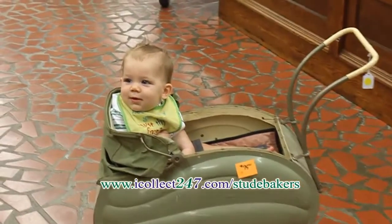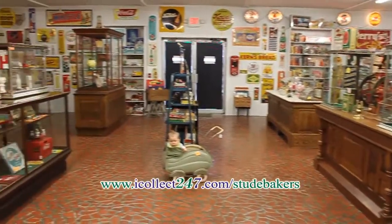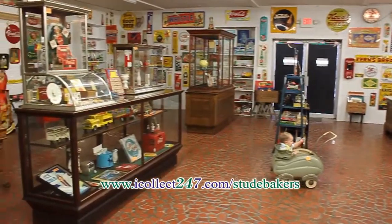Shoppers of all ages find something they can enjoy. A wide selection of rare counters and showcases can be found for sale.